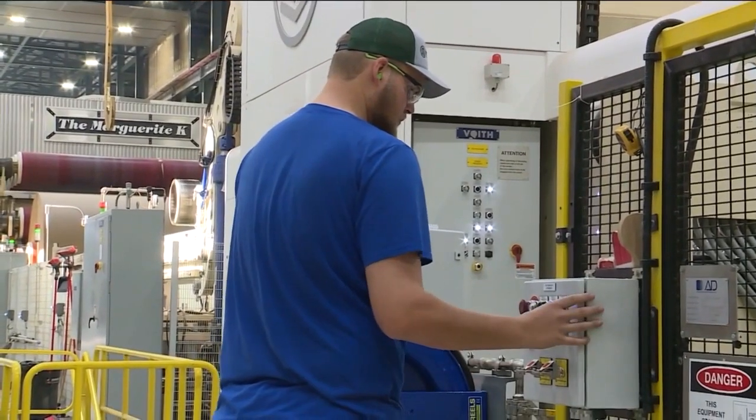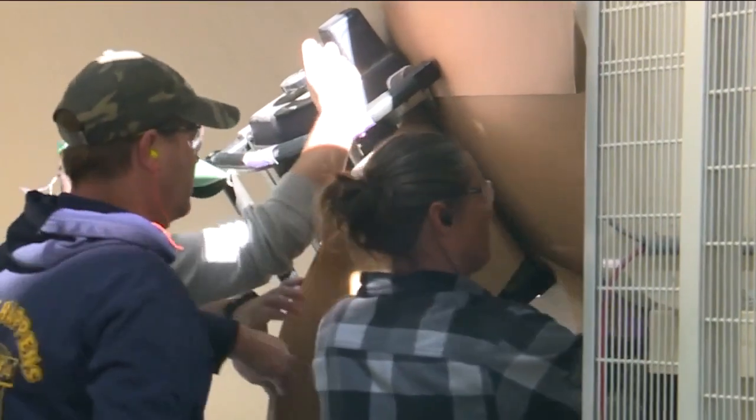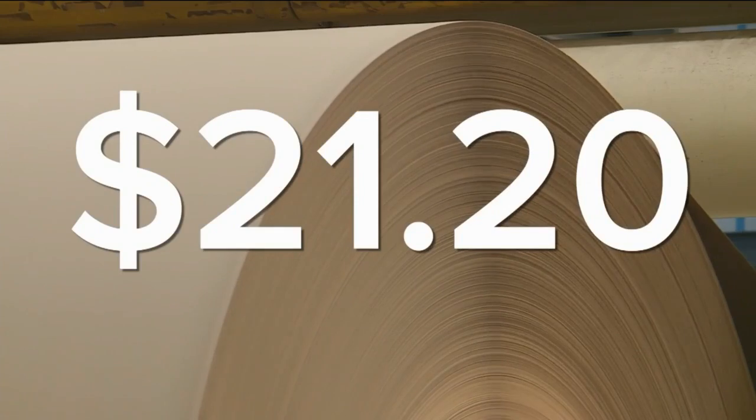During this Manufacturing Month, we've talked about the jobs available in manufacturing in Northeast Wisconsin. A lot of trades and manufacturing jobs are good for the economy and put a lot of paychecks in people's pockets. And if you'd like to earn a paycheck from Green Bay Packaging here, they're hiring — $21.20 an hour to start.